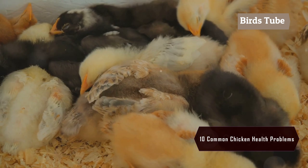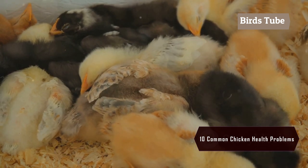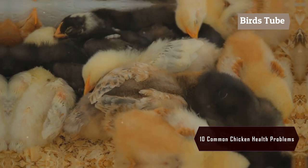To prevent coccidiosis, keep the coop dry and use medicated feed for chicks during their early stages.